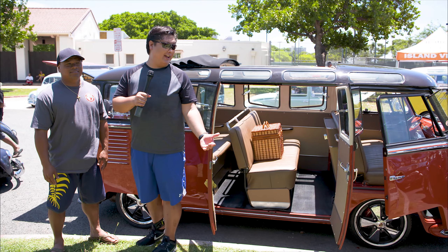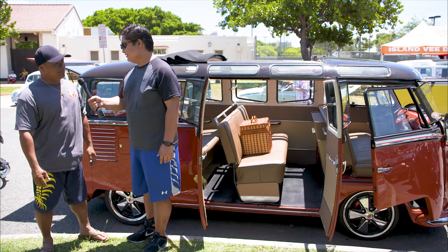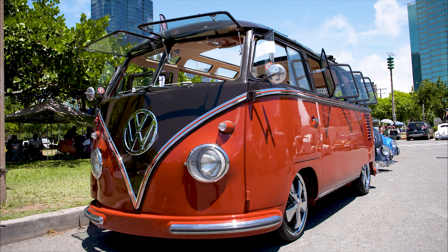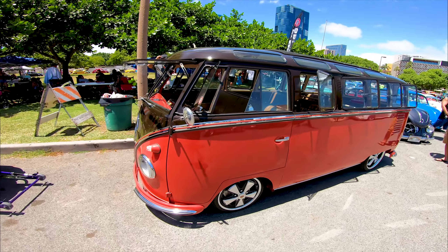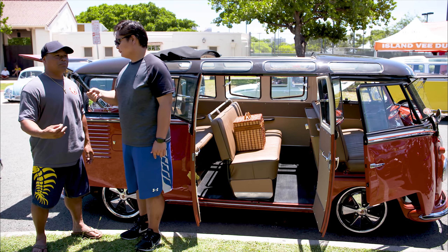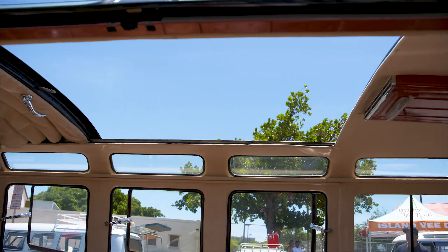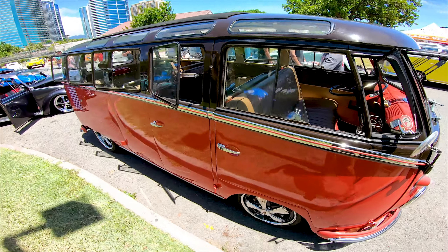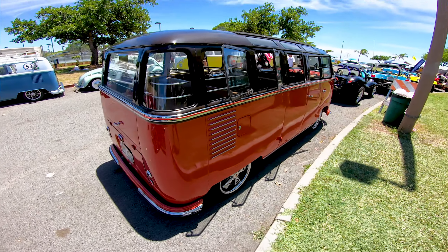Speaking of 23 windows, I'm here with a legitimate 23-window. It's a 1957 23-window bus. We lowered it, put in some narrow beams, and just installed 17-inch wheels — 4.5-inch in the front, 17 by 6.5 in the back. The future for this bus is to get it down to the ground, probably putting on a Wagons West air ride system, maybe about 2 to 3 inches off the ground. Well, thank you so much for your time.